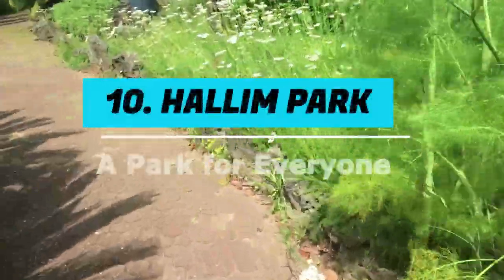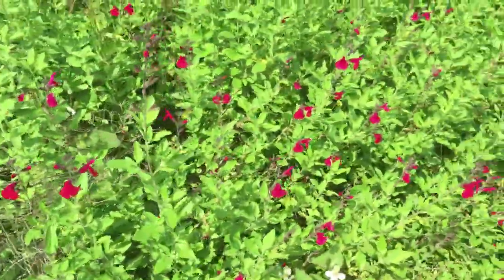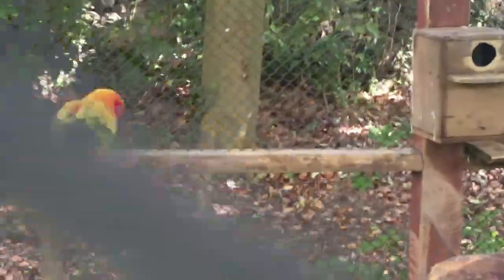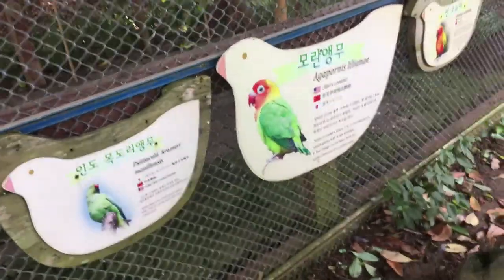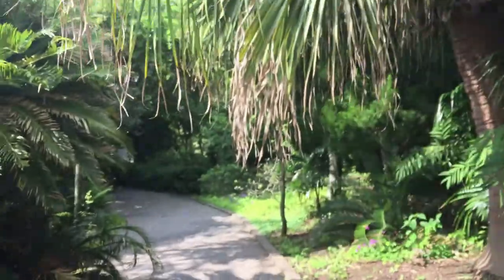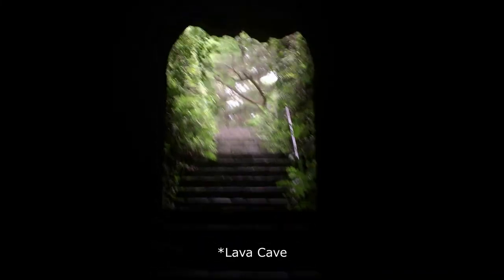Number 10: Hallim Park. Hallim Park is located in the west of Jeju Island. This is a large park with a variety of landscape gardens. Check out some of the gardens here, for example the Jeju Stone and Bonsai Garden, Water Garden and Subtropical Botanic Garden. There is also a folk village with interesting stone sculptures and traditional Jeju village huts for both children and adults to enjoy. This park is located next to Hyeopjae Beach, which is a very beautiful beach. The most popular sites are the two lava caves within the park.